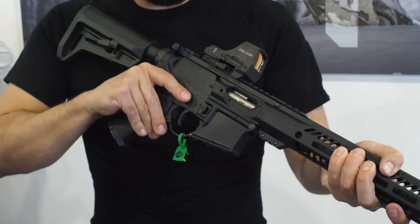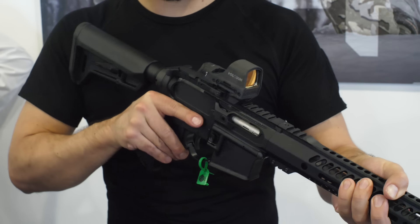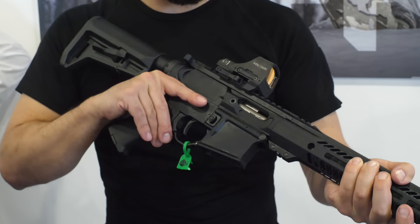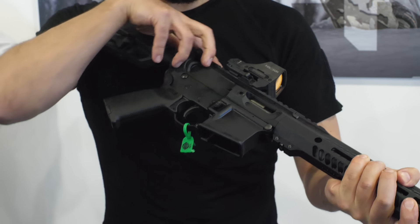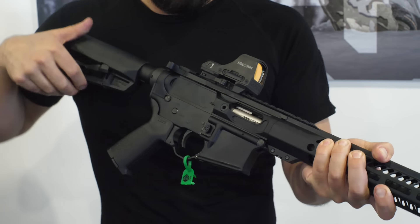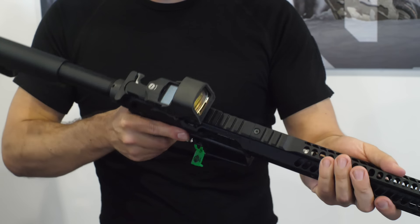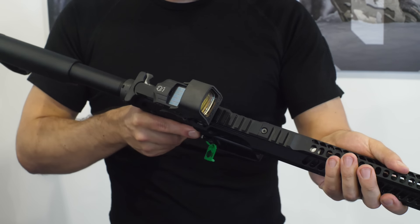The new 17 HMR for 2024 is a delayed blowback gas impingement system. It takes Black Dog magnum mags, has a patented ball bearing delayed blowback system, a special design buffer and spring — which you have to interchange in your current lower if you want to buy this as a top-end kit. It runs flawless and it's a fun shooting gun.